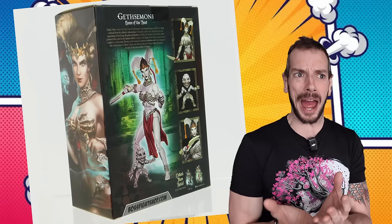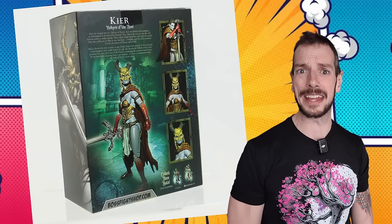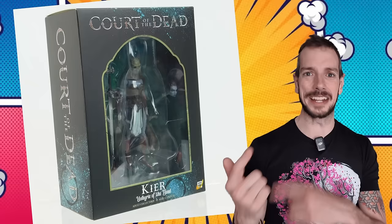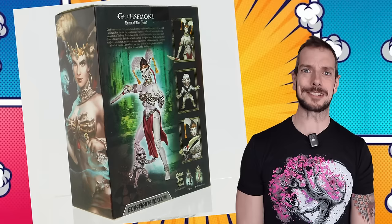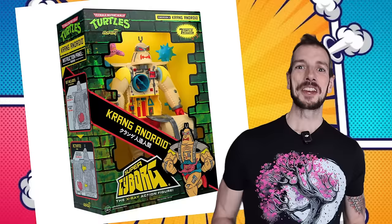Boss Fight Studios have also shown off two of their Quarter of the Dead figures, and these look pretty wicked. I love this kind of ghostly, ghoulish, spectral vibe — not really Halloween but in that genre. There's Gerasene, which is the only reason I remember that name is because it's from the Bible, and another one whose name I forget. Boss Fight Studios are quietly creating a pretty impressive back catalogue of 1/12th scale figures — I think this company is just going to keep going from strength to strength.